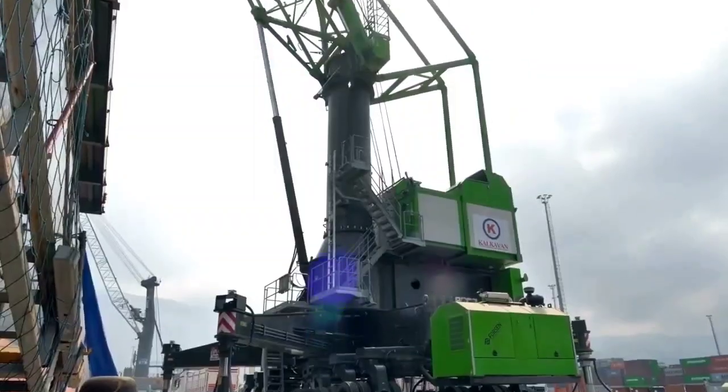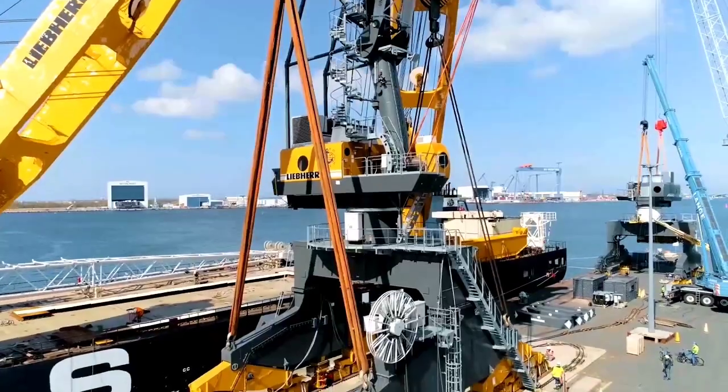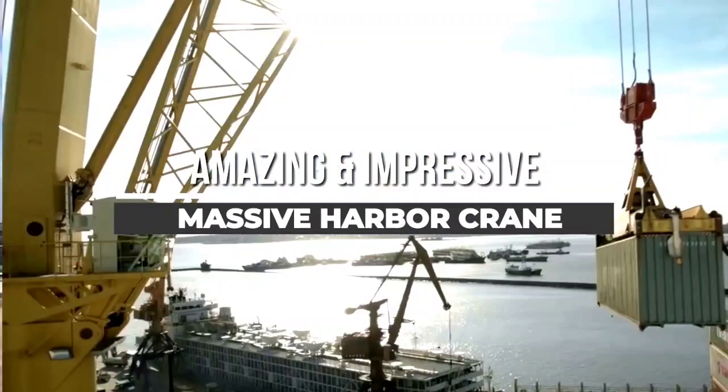Welcome back to another video from Chan 27. In this video we will show the five most amazing and impressive massive harbor cranes that are seldom seen.